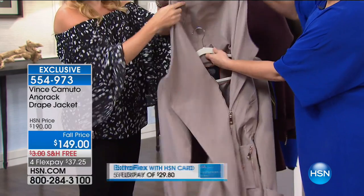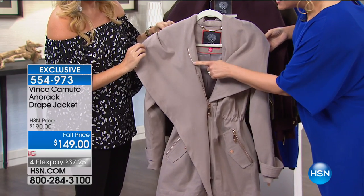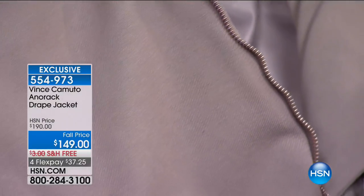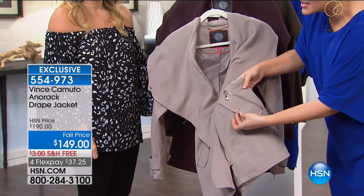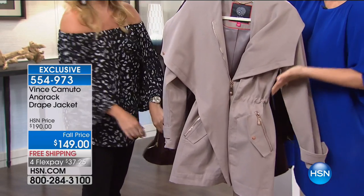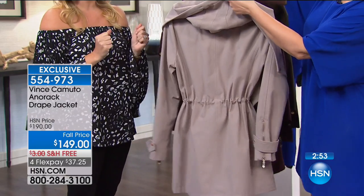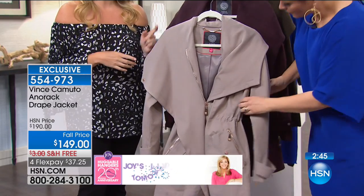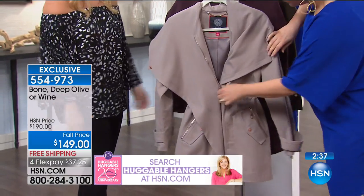One detail I noticed — on the bone color they did rose gold hardware. Rose gold is one of the biggest trends right now in the jewelry industry. From the zipper tab and zipper pull to the little buttons with the Vince Camuto crest, all done in rose gold. And look at the shape of this jacket — the waist is cinched in for an instant hourglass. The cinched-in waist detail is customizable — you can adjust each side to control how much you want it pulled in.